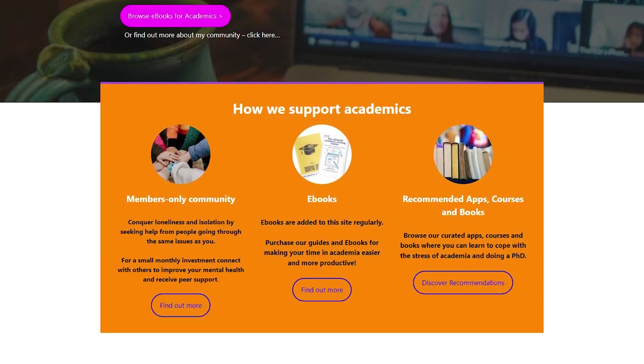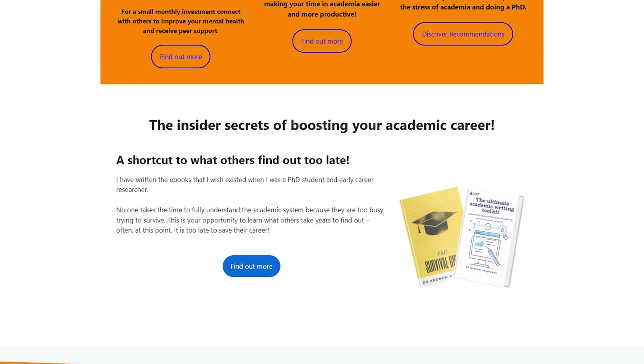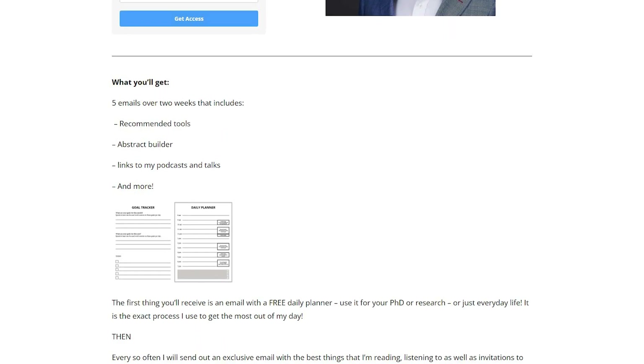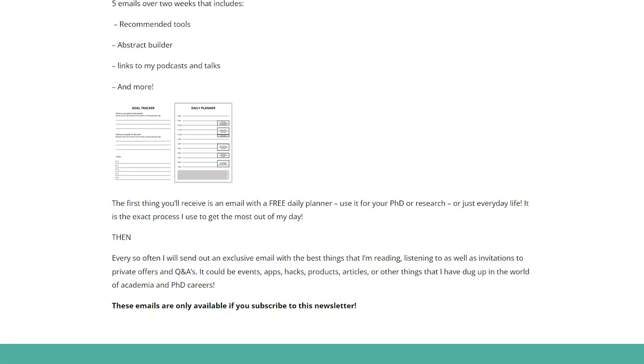So there we have it — everything you need to know about the art of dissemination, and also the super impactful things you can do throughout a short presentation to make sure your research is understood and remembered. Let me know in the comments what you would add. And remember to go check out academiainsider.com — that's my project where I've got my eBooks including the ultimate academic writing toolkit and the PhD survival guide, as well as links to my insider forum. Sign up for my free and exclusive newsletter at andrewstabeton.com.au/newsletter.